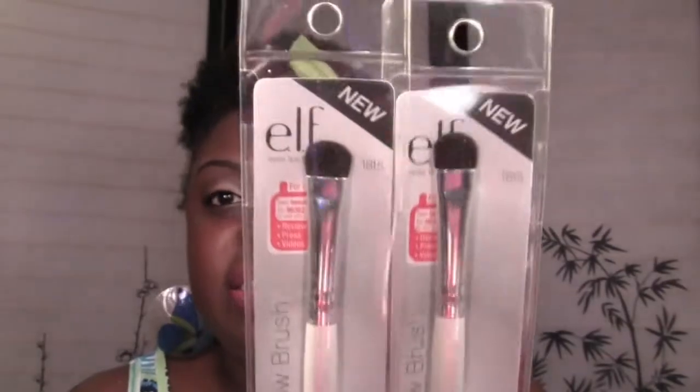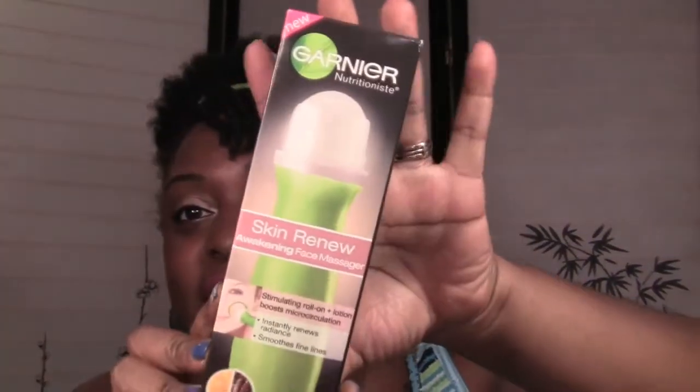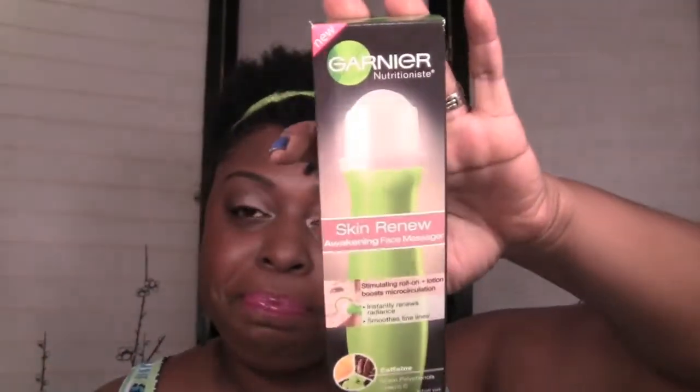From the dollar tree I also got two ELF eyeshadow brushes. You can never have enough brushes — these will probably end up in giveaways. I also got the Wet Gloss Lash and Brow clear mascara, which I use to set down my brows. And lastly from dollar tree, I got this Garnier Skin Renew Awakening Face Massager — it instantly renews radiance and smooths fine lines. I think this used to be like $13 or $14 at the drugstore.